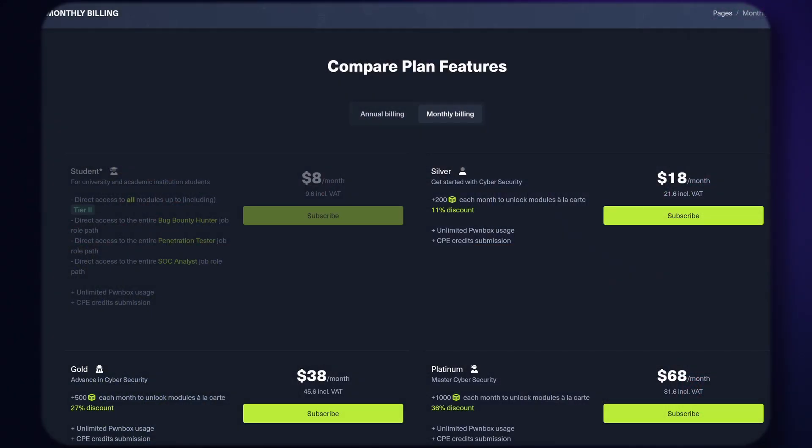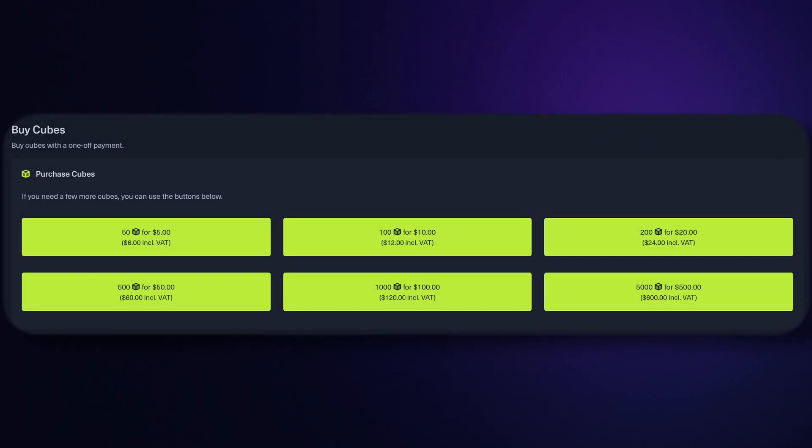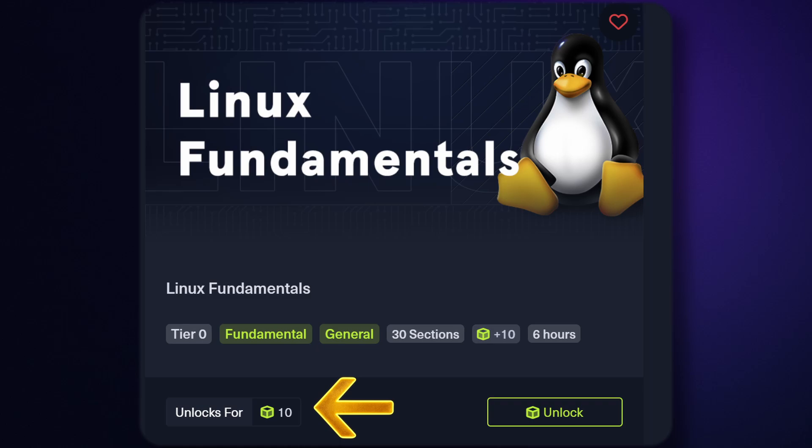Hack the Box runs off a subscription payment model, or you can purchase a Hack the Box currency called Cubes. These cubes can be used to pay for modules in a chosen learning path. If you've given yourself a time period and you're sure you'll be consistent without wasting weeks or months, go the subscription route — it will be slightly cheaper. If you're like me and had to fit learning around work and other things like YouTube and an ADHD level amount of hobbies, then maybe the cube route is the best solution, so you're not wasting money on months where you don't work on the course.